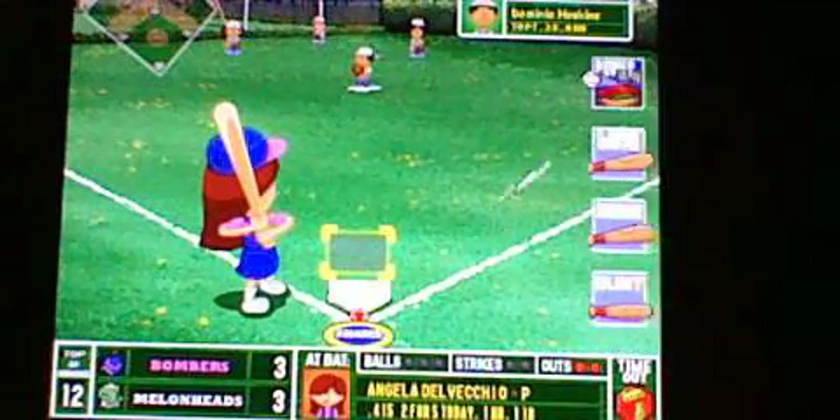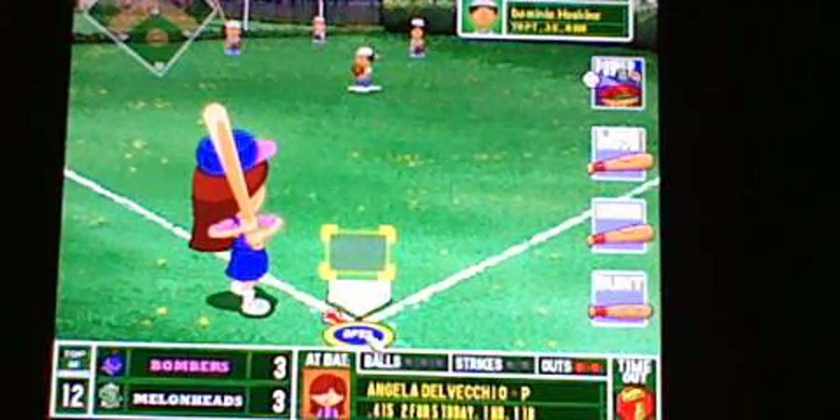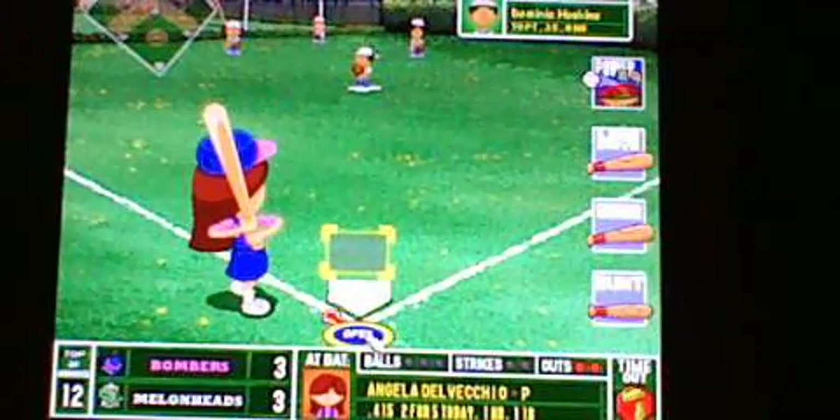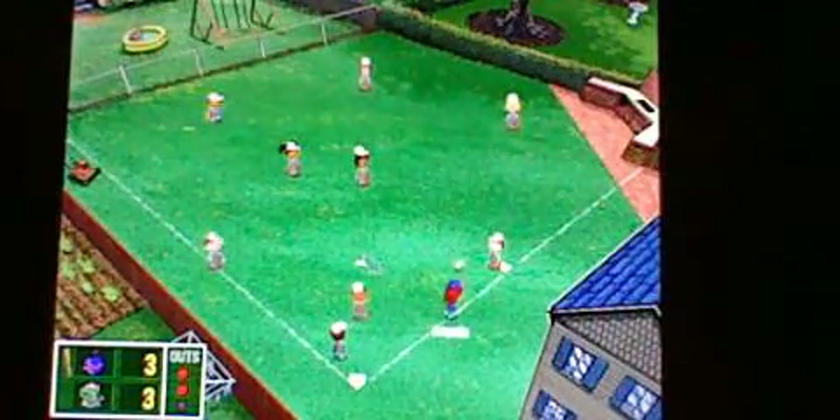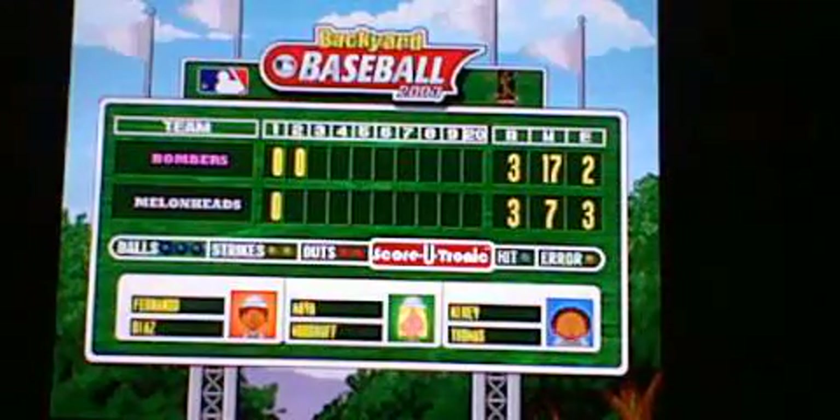Here comes Angela DiVecchio with two out, nobody on — she can be the game's saving grace right now for the Bombers' offense. Little blooper to the left side, that one should be easy to play. Throw to first, in time. And Angela — you can see she's all kinds of mad. It looked like a pitch she could hit.